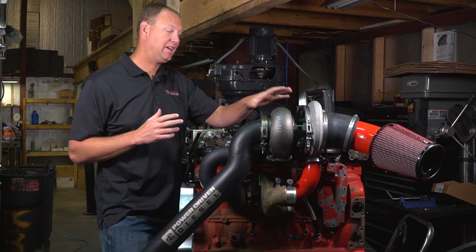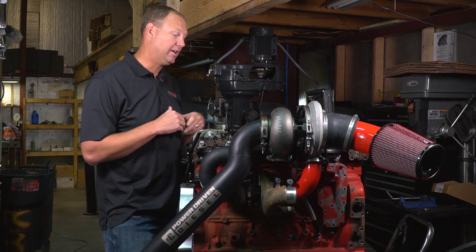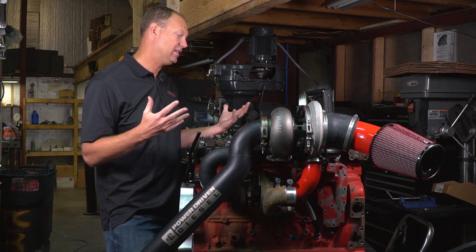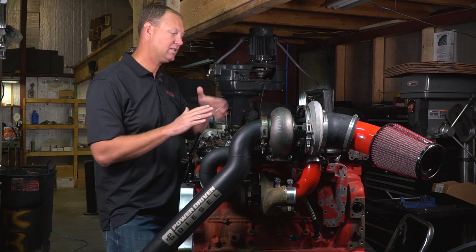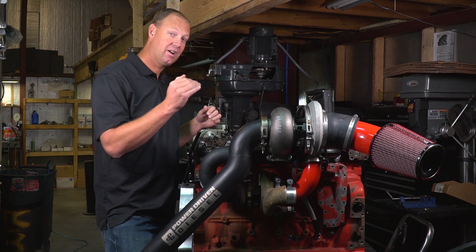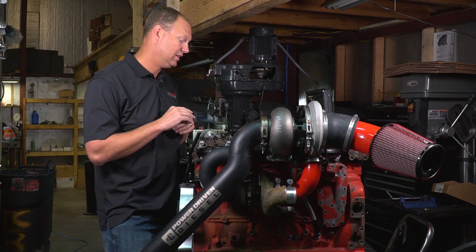After I was satisfied these turbos could handle anything the stock fuel system could throw at them, I was curious how they'd respond to bigger fueling. So I put in a 12-millimeter stroker CP3 pump, big injectors, and an Air Dog lift pump. The power jumped dramatically — they peaked about 60 pounds of boost, a solid 200 horsepower jump. This is a 750 horsepower setup all day long and still tows amazingly well, though EGT was a little higher with the bigger fuel system, as expected.